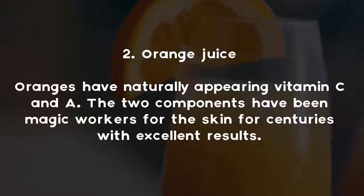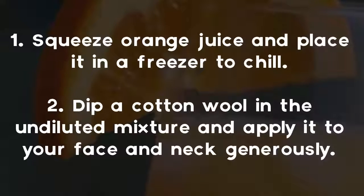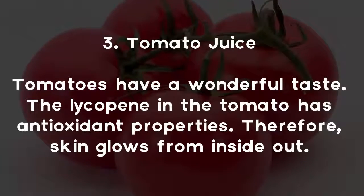Tip two: Orange juice. Oranges have naturally occurring vitamin C and vitamin A. These two components have been magic workers for the skin for centuries with excellent results. Orange juice is a natural skin toner, reduces blemishes, and gives a fair complexion naturally. If you follow the outlined procedure, results should show within a few days. Squeeze orange juice and place it in a freezer to chill. Dip a cotton wool in the undiluted mixture and apply it to your face and neck generously. Allow it to stay on the face for about seven minutes and wash your face gently with cold water. Follow this routine daily for a week.